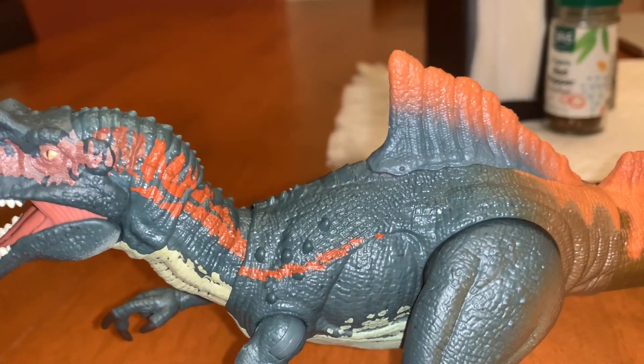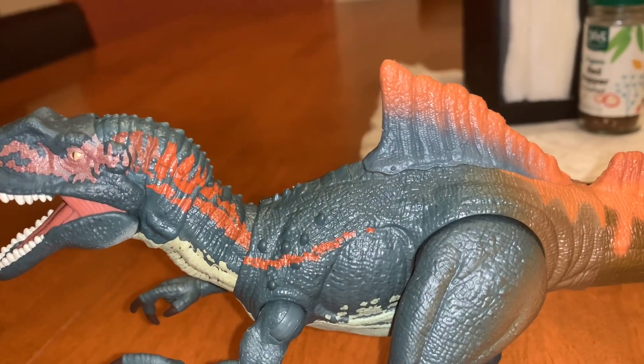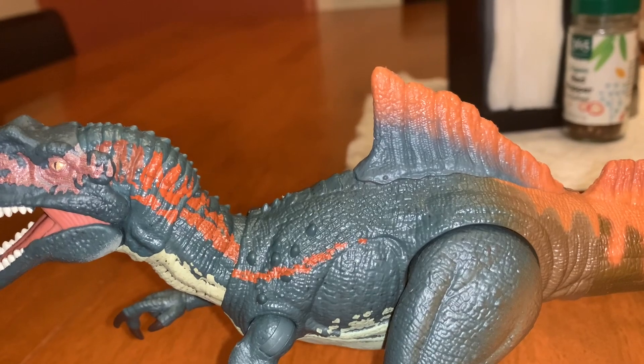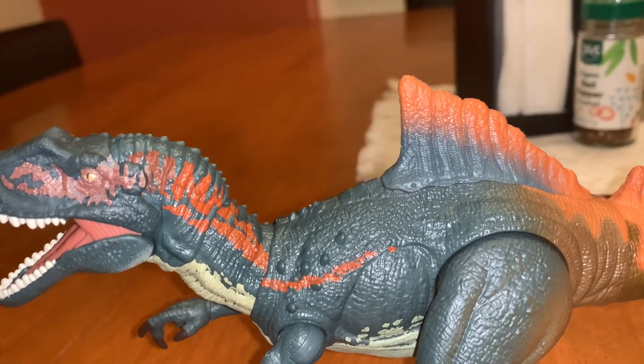This spike thing on the Concavenator's back kind of reminds me of another dinosaur, the Becklespinax, which I've recently showcased on the channel.